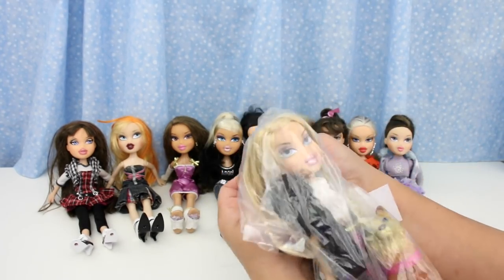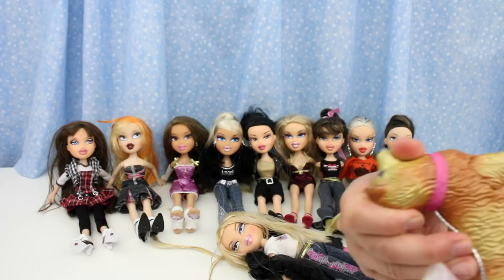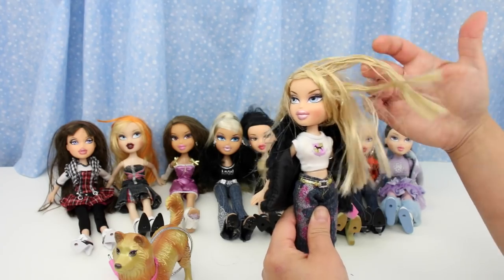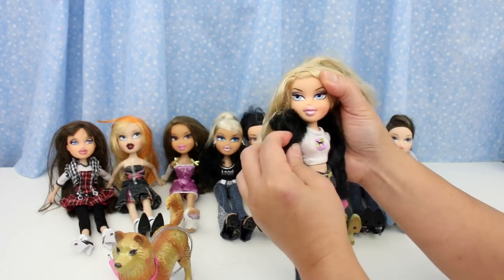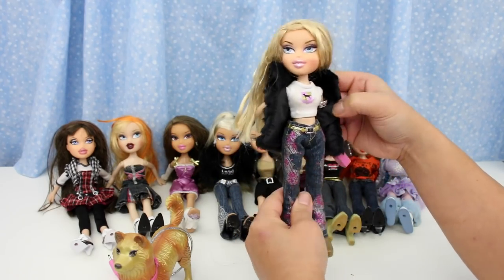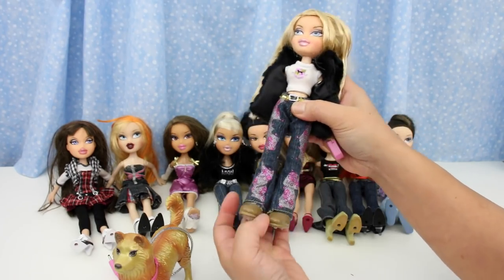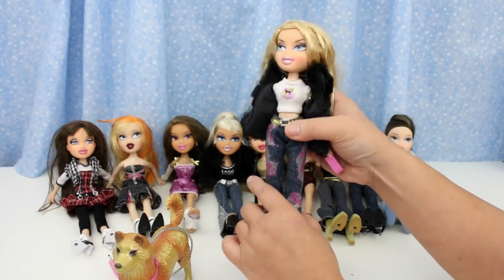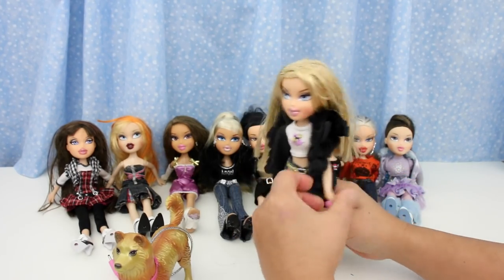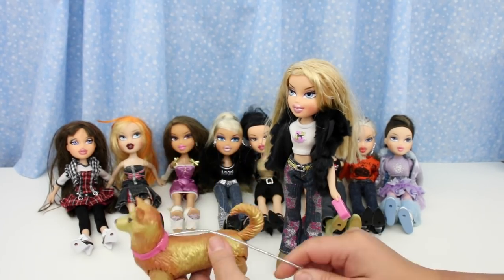I saved the best for last. This is a dog walker — with a dog. I have one already, but without the dog. Her hair has gel in it, it's so stiff. Look at this fur jacket, it's so cool. Bracelets! Cool belt and jeans. Wheels on her boots so she can move. And this is her dog leash handle. Let's set her up with the dog.